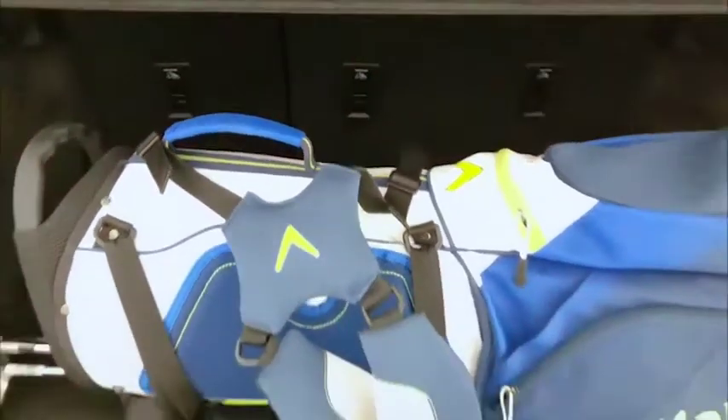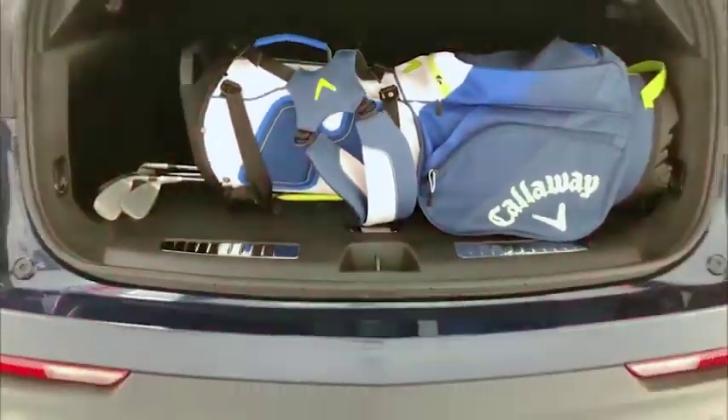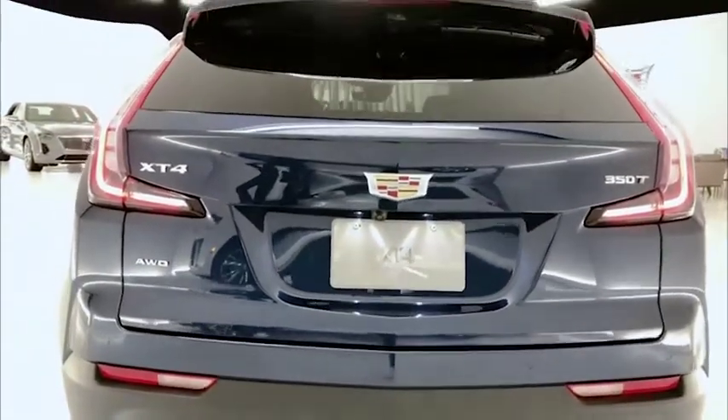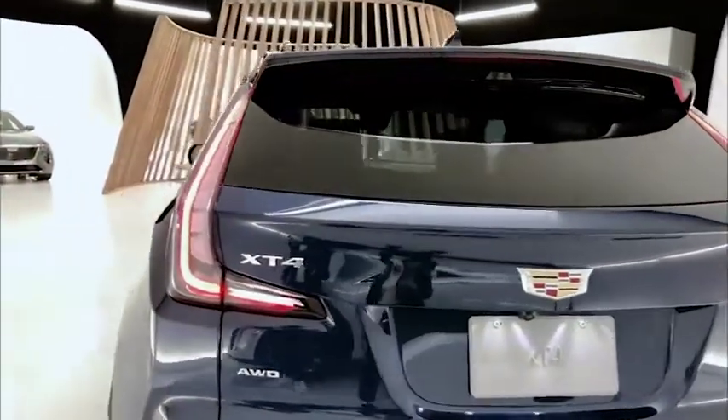The XT4's wide track enables agile and sporty handling and a wide body that supports both the aggressive appearance and enables interior roominess.